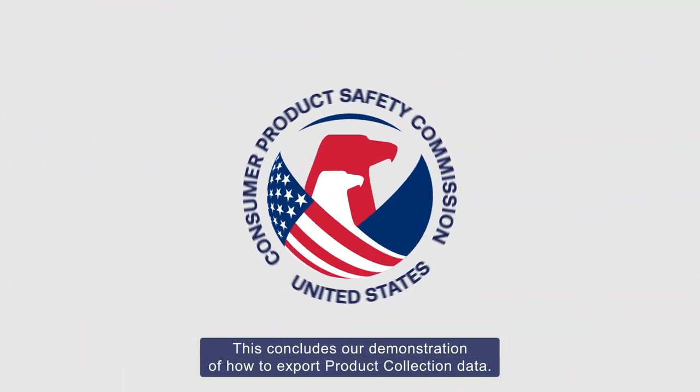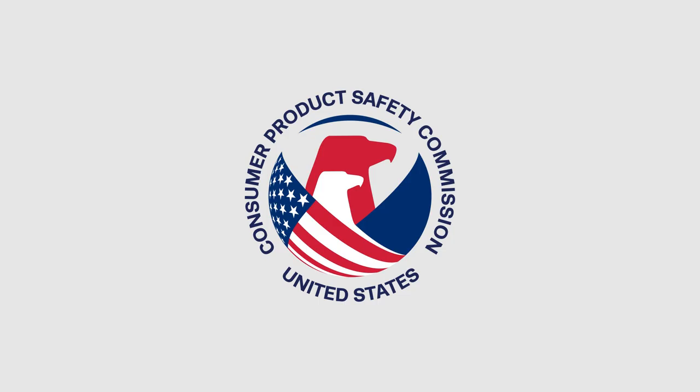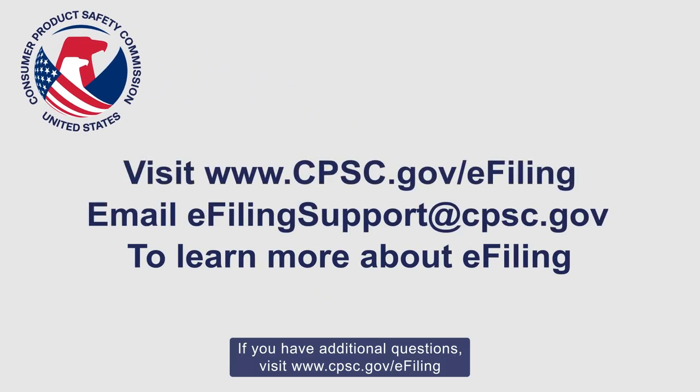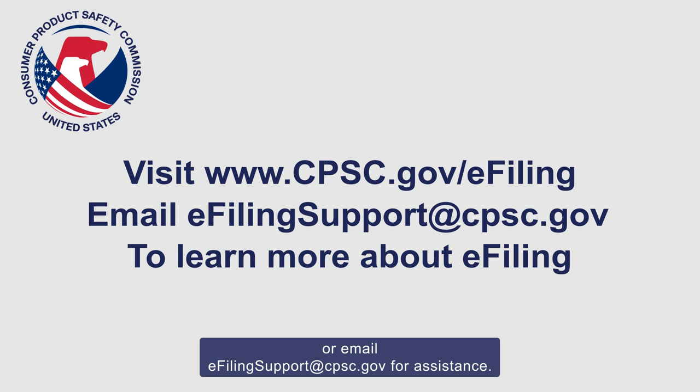This concludes our demonstration of how to export product collection data. If you have additional questions, visit cpsc.gov/e-filing or email e-filingsupport@cpsc.gov for assistance.